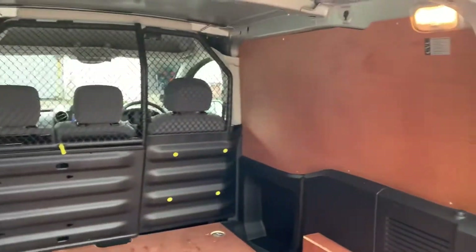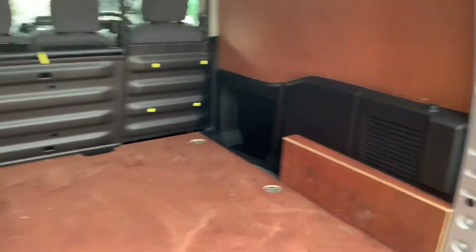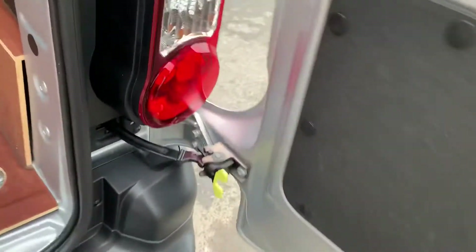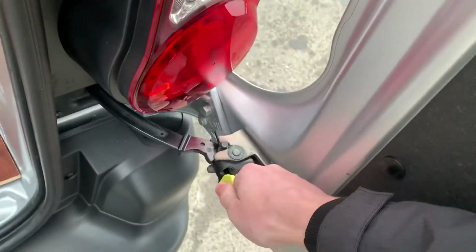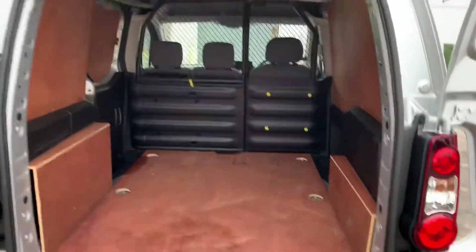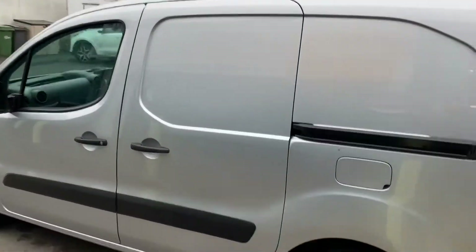In the back here it's all ply lined. You can also on these vans open up the doors using these little yellow tabs — you pull that in there and then just push the door and it opens. I'll go around to the side — there's a side loading door on this van as well.